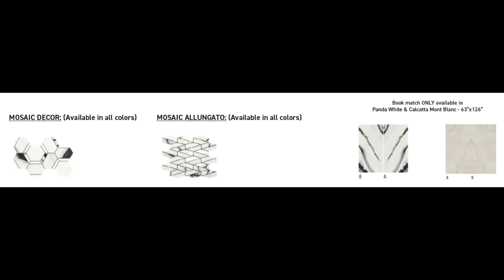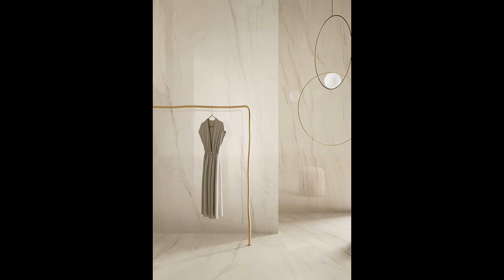Two fun mosaic patterns are offered, along with the option to do a bookmatch in Panda White or Calcutta Mont Blanc. Specify this series in a polish for an extra amount of elegance.